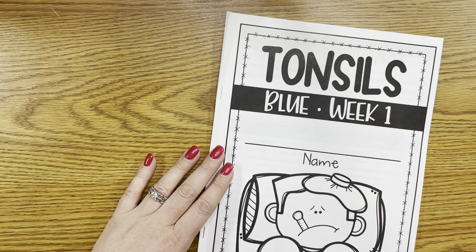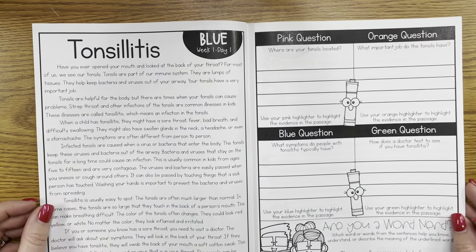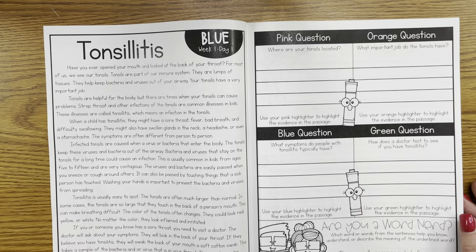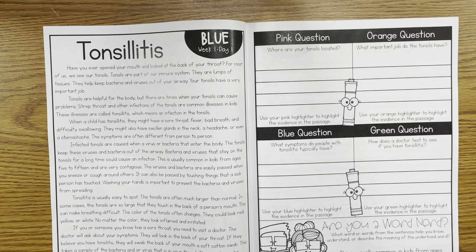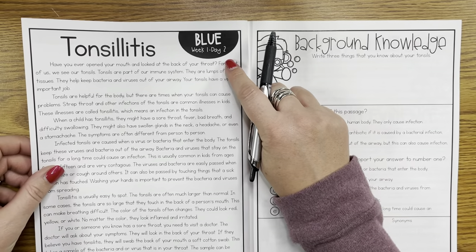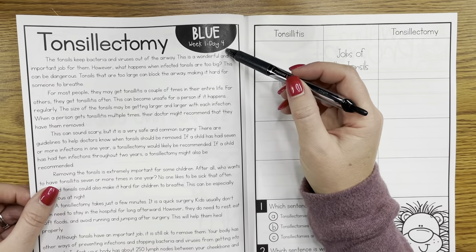Let's take a peek inside the blue level of the reading intervention. As with all of my reading interventions, on the left-hand side of the page you'll find a passage which is very repetitive. Every day you're going to start on the left-hand side with a passage, and then on the right-hand side you'll bring in some of those reading skills — different activities that engage and make learning interactive. Day one and day two have the exact same passage, and the same is true for day three and day four, and that was done very intentionally.